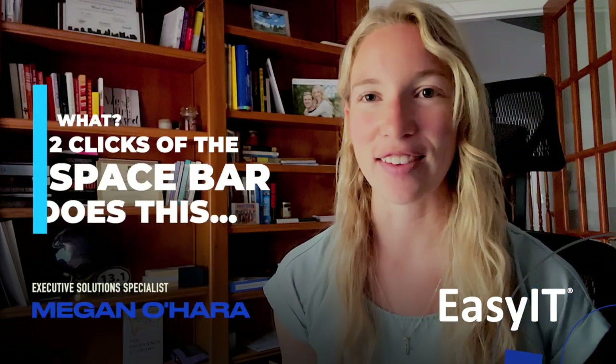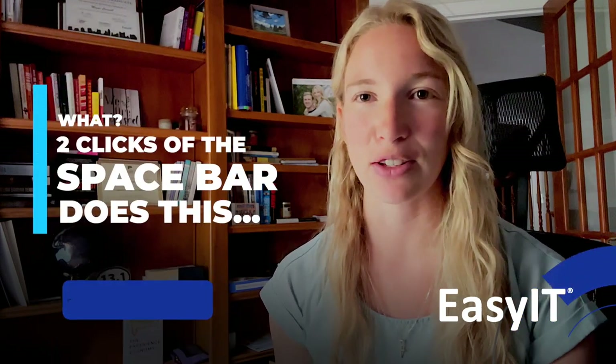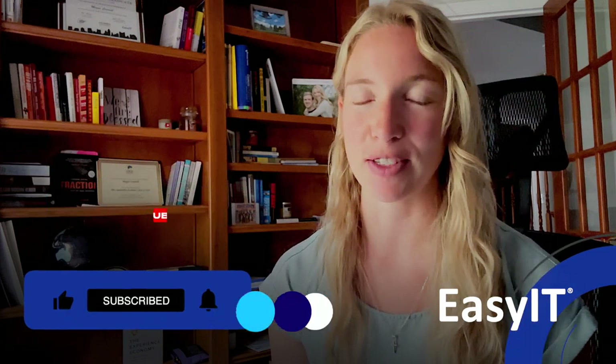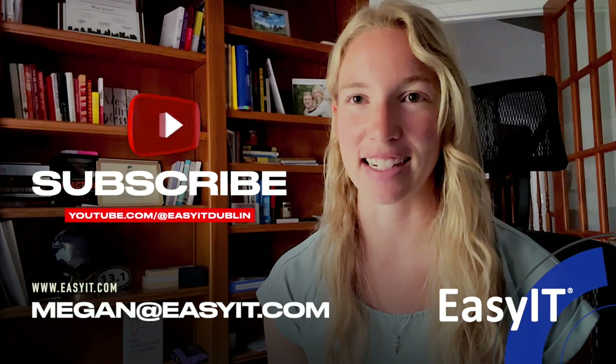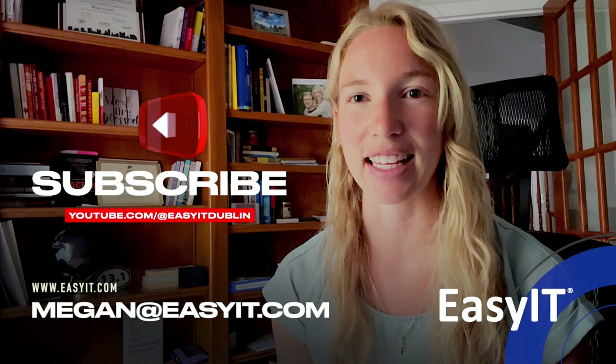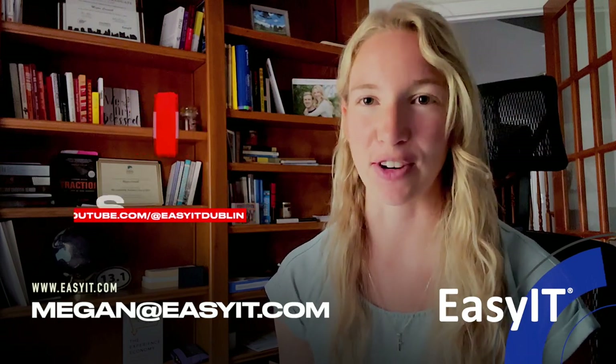I hope this makes your texting life easier. For more tech tips, you guys know the drill, subscribe to the YouTube channel, and as always, feel free to reach out to me directly at Megan at easyit.com. And hey, if you guys have a tech tip that you love, feel free to share it with me so that I can share it with everyone else. Have a great week, everyone.